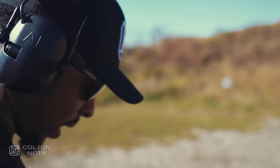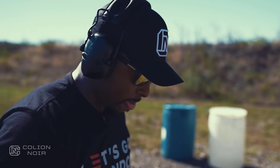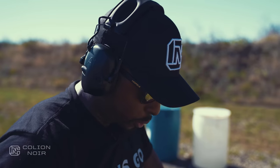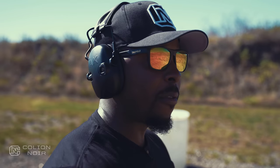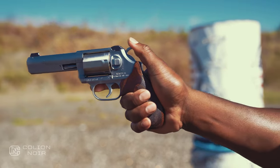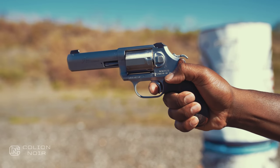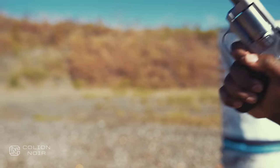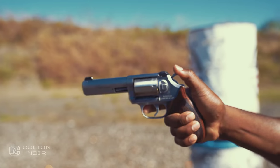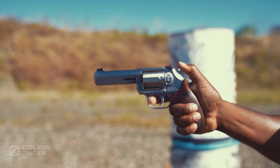Now let me load it up and show you what the gun is like in single action. This isn't like a semi-automatic DA/SA gun where the first pull is heavy and the second is a light single action pull. With a revolver, you always have to cock the hammer for single action. You cock it, the trigger depresses back, and then it resets to full. And this single action pull is really good — it's just, before I can even think, it's off.